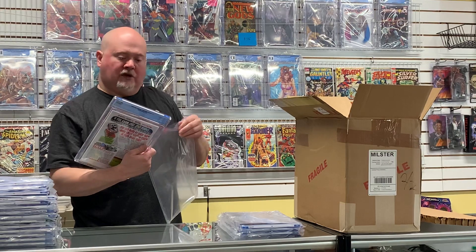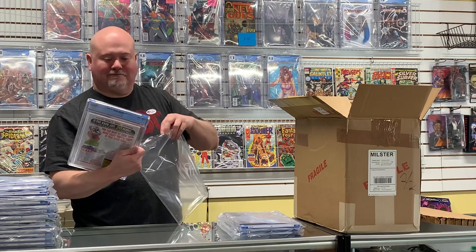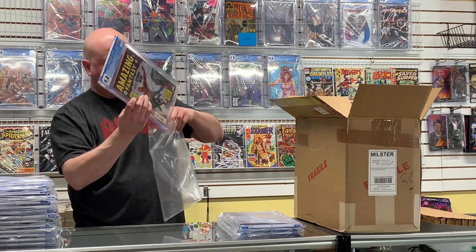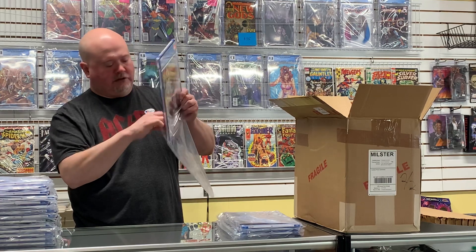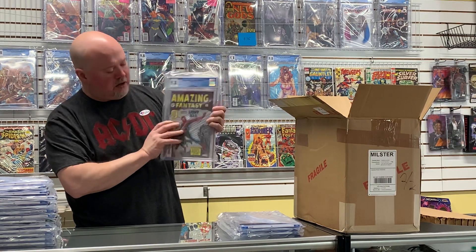Here's an Amazing Spider-Man — came back at a 9.8. I think Jeremy is going to be pretty happy with that score, and it'll look great on his wall.